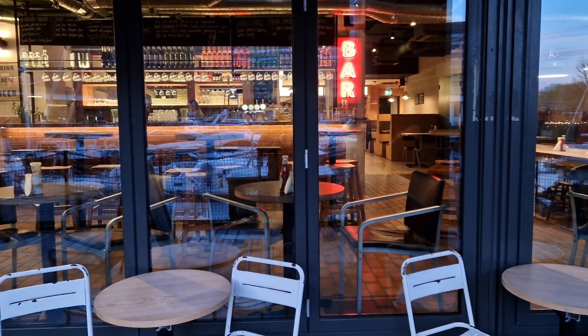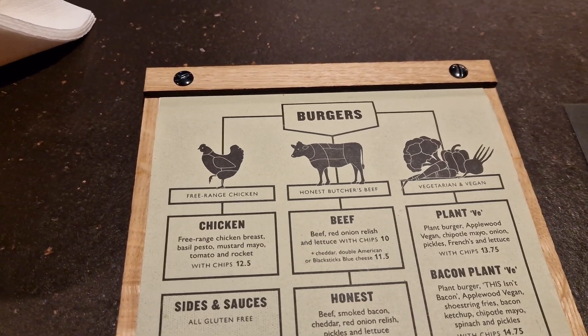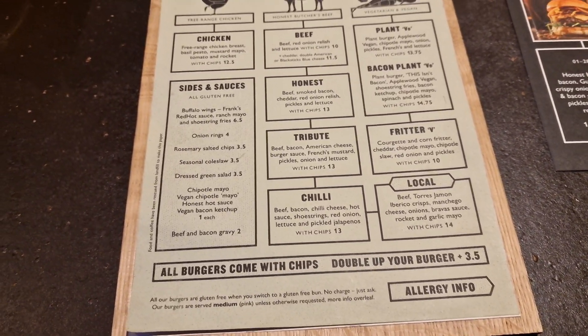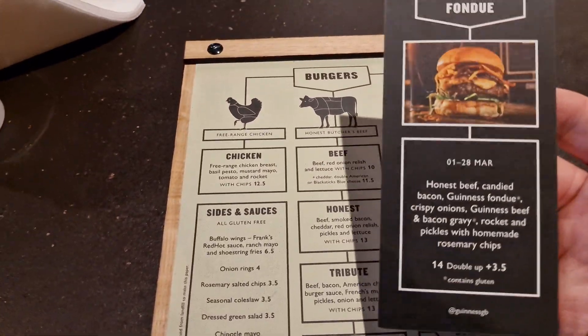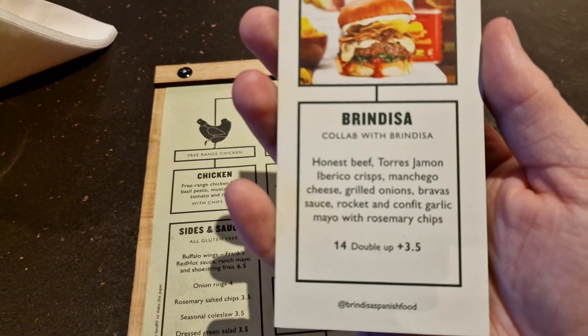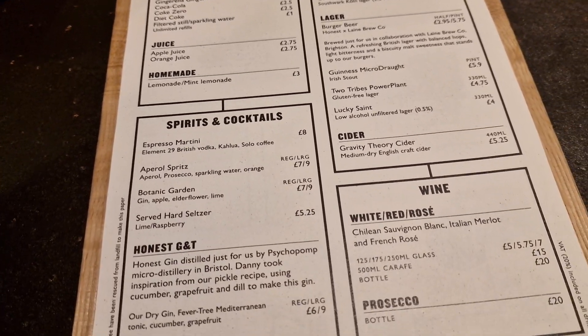I think we might have a winner. I've made it in — here is the menu. Some interesting burgers and their special this month is a Guinness fondue, but I think I'm going to get their local burger. Here is their drinks menu as well. Just waiting for the waitress to come over and place my order — look at this view from the table. I'm going to have a burger, a beer, and then find somewhere for dessert.